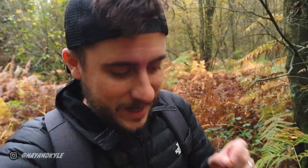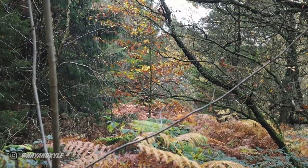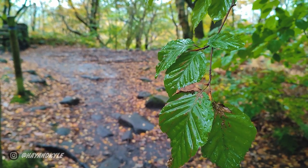Today is our filming day and it was supposed to look a little bit different to this. We had plans to head up to North Yorkshire and film a place called Gordale Scar, which we've been trying to get to film for a long time. Today is no different — the weather ended up being incredibly changeable all across the country including the Peak District. So we've changed things up and we're going to give you guys a behind-the-scenes look into how we make our videos and the kit we use to do it.